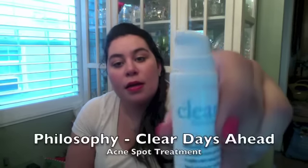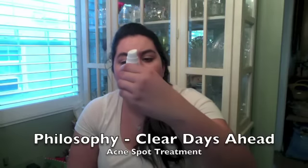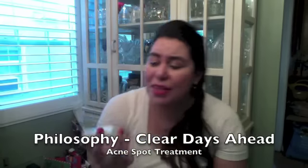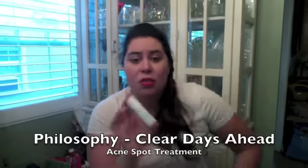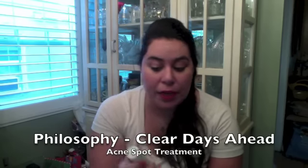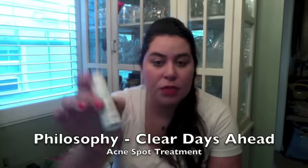I went through a whole thing of the Philosophy Clear Days Ahead fast-acting salicylic acid acne spot treatment. I really loved this — it was about fifteen to sixteen dollars. I'm not sure I'd repurchase it just because of the price. I want to try the Lush Grease Lightning spot treatment instead. Right now I'm using the CVS brand and I'm almost done with that too. The CVS brand dried me out a lot more; this Philosophy one doesn't really dry you out — it's a good product, just expensive.